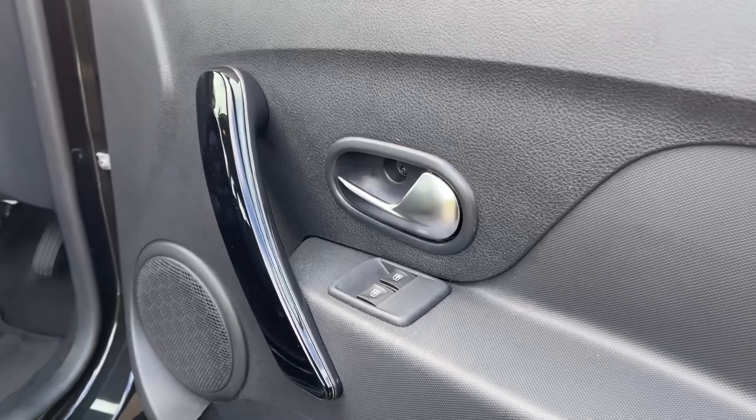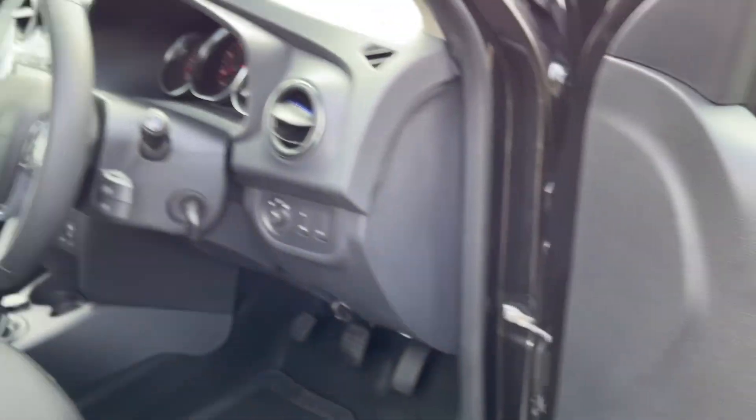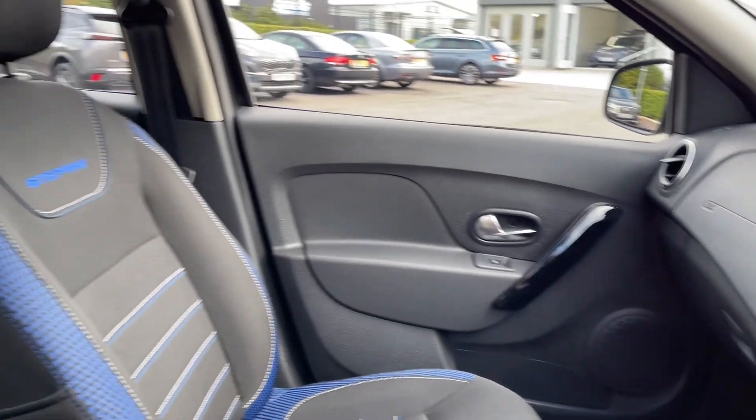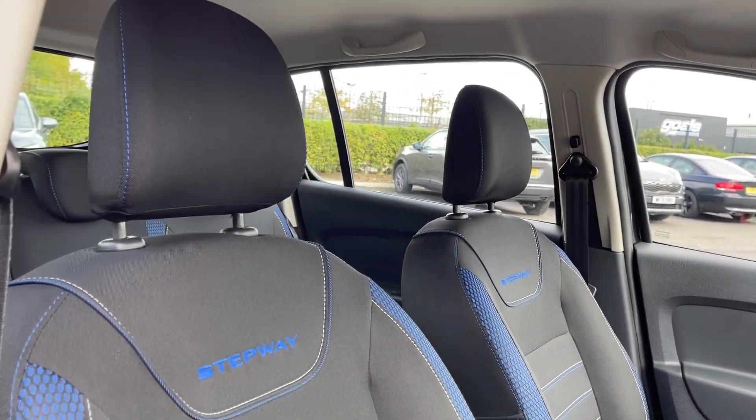Into the driver's interior, you've got controls on the door card for electric front windows. You've got the four spoke steering wheel with piano black detailing throughout the interior and Stepway branding on the front seats.